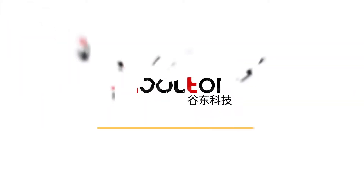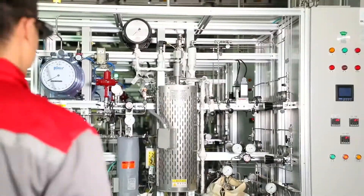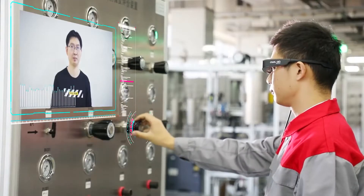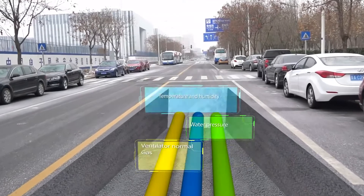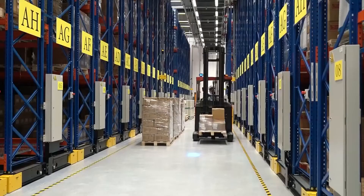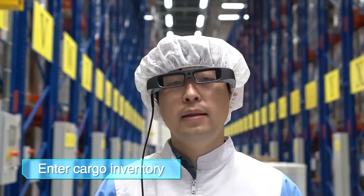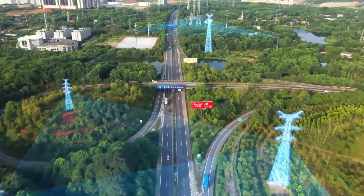GOLTON G200 EAR Glasses use the leading array optical waveguide display. The display is LCOS monocular, split structure type with light transmittance greater than 80%, offering 800 x 480 resolution with average image brightness of 1200 nits and 25-degree field of view. Lens thickness is less than 2mm. G200 EAR Glasses are equipped with detachable sunglass lenses for vision protection under strong light conditions. The integrated camera module features fast autofocus and supports video recording up to 4K at 60 frames per second.